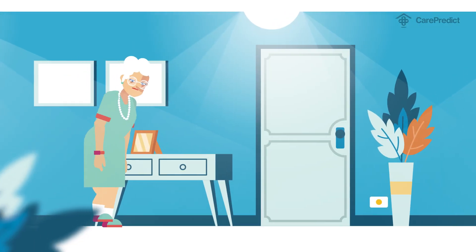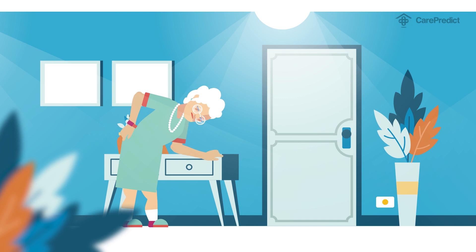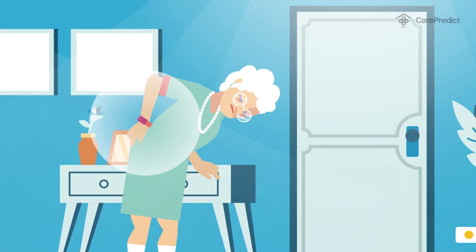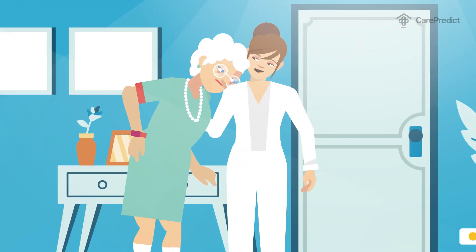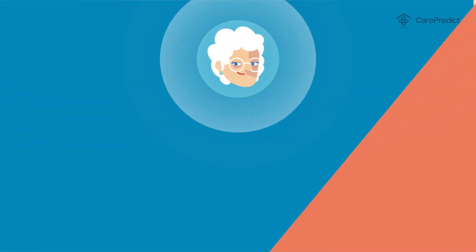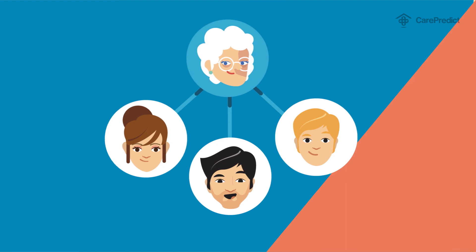At the slightest sign that something might be off — minor changes in someone's unique behavior, like taking longer to walk or waking up often at night — the system alerts the caregivers, allowing them to address whatever's happening before it becomes a significant health issue. Making everybody involved, caregivers and families, feel a lot less worried and a whole lot safer.